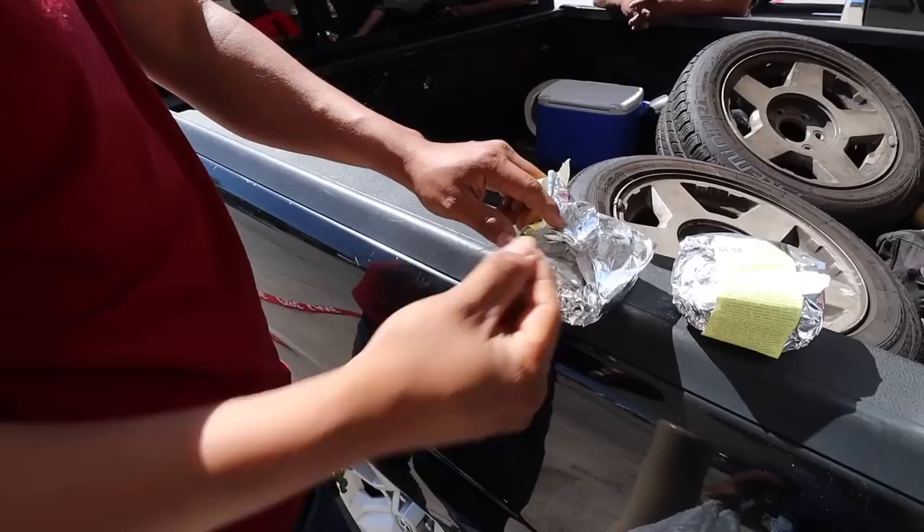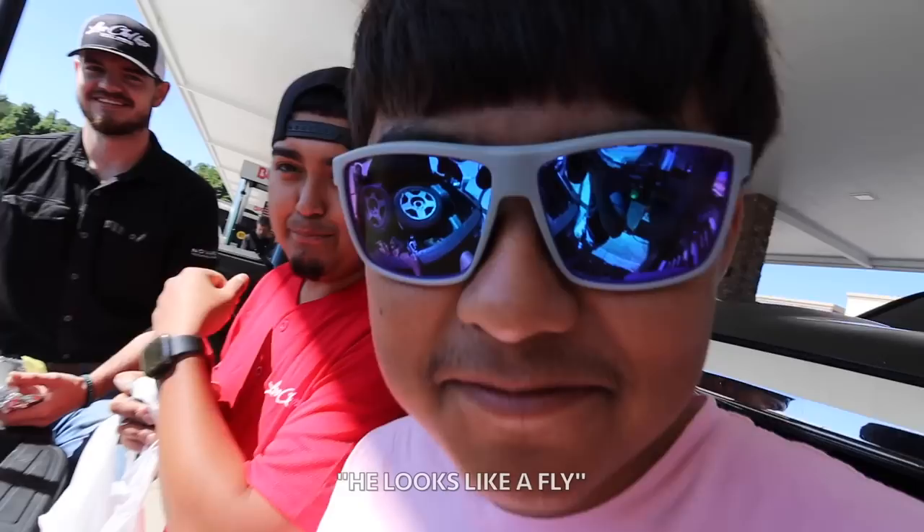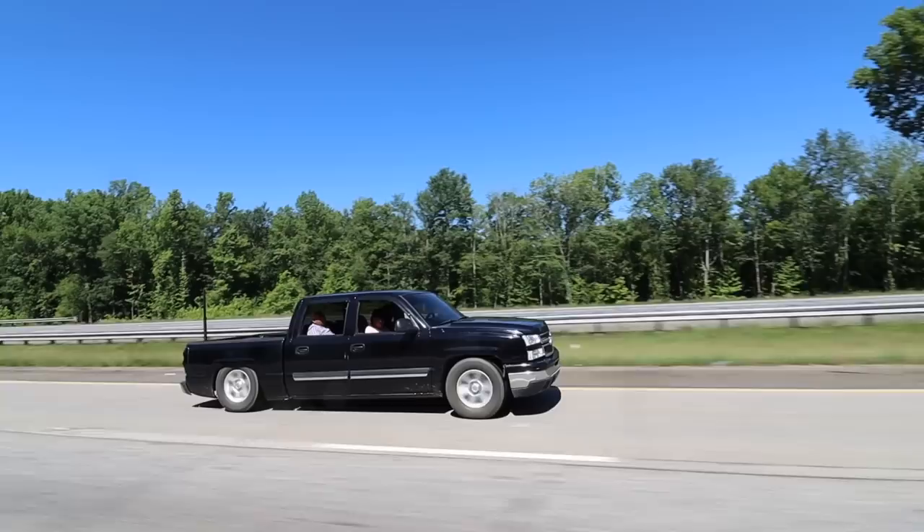Guys, I don't think we told you where we're going yet. All right — we're gonna go cop a trailer. We're gonna look at some trailers, maybe cop a 20-footer. We need one for the Seagull cab, to haul around for the shows and stuff. I'm personally just tired of renting them and bugging people. So it's better if we have our own. Finally going to go get one — hopefully they have one that I like.